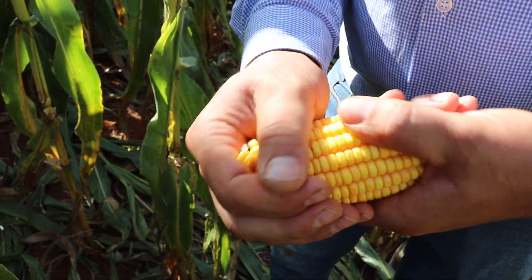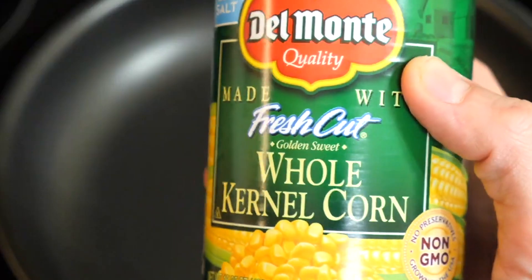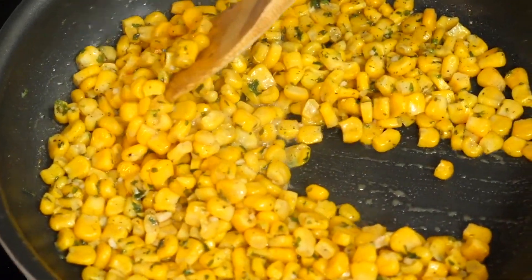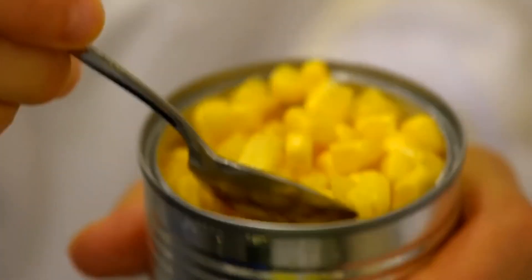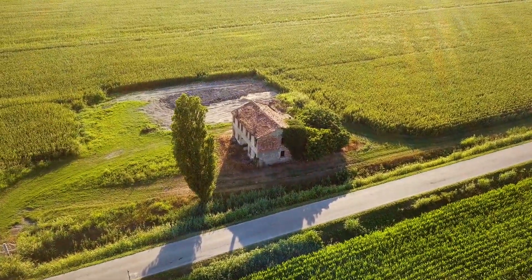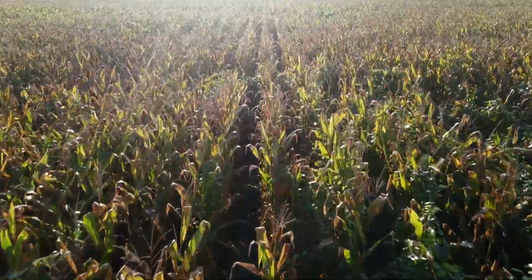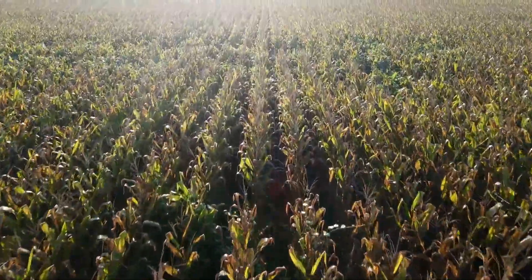Let's get into unlocking the secrets behind the golden canned sweet corn. From the farm and fresh fields to your pantry shelves, the journey of transforming plump, juicy corn kernels into the convenience of canned delight is a tale of precision, preservation, and a touch of magic. Join me as we peel back the layers of this canning process, revealing the most important ingredient in a kitchen, and elevating your dishes with a pop of summery sweetness.